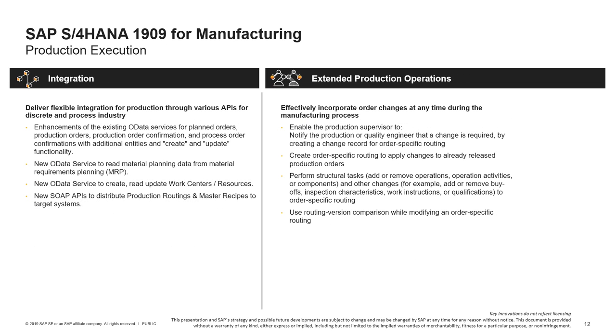A few words on integration in manufacturing. We deliver various APIs, especially for discrete and process industries, to handle the integration from applications on SAP Cloud Platform and external systems — for example, third-party manufacturing execution systems — enabled to access business objects related to production planning in SAP S4HANA. On production operations, it is now possible to manage order changes at any time during the manufacturing process and handle issues more effectively by making ad hoc changes to a specific order.